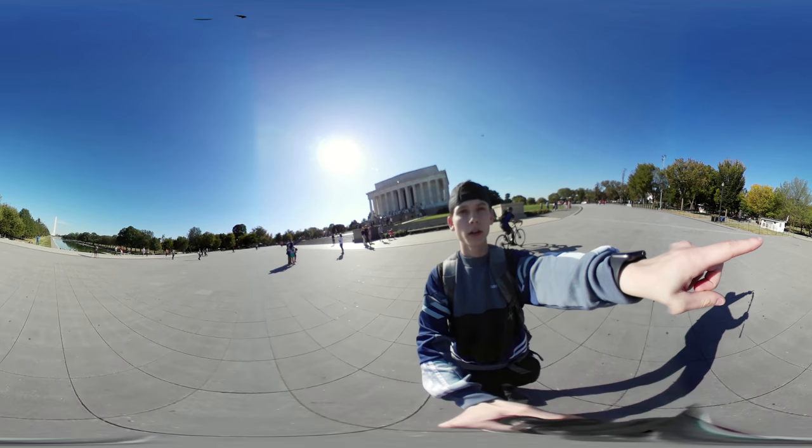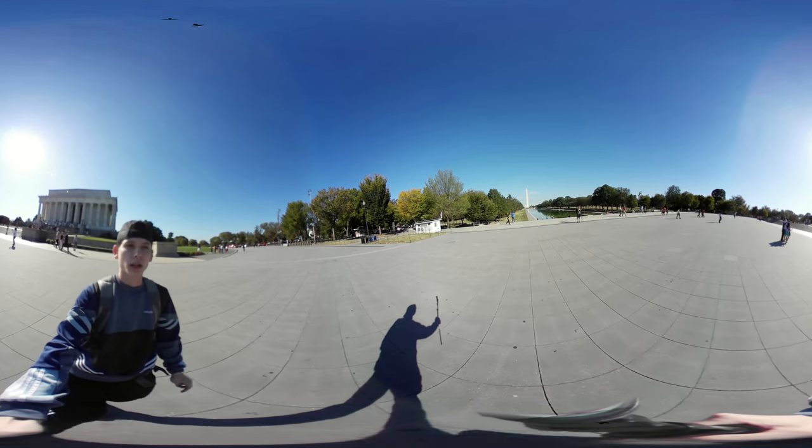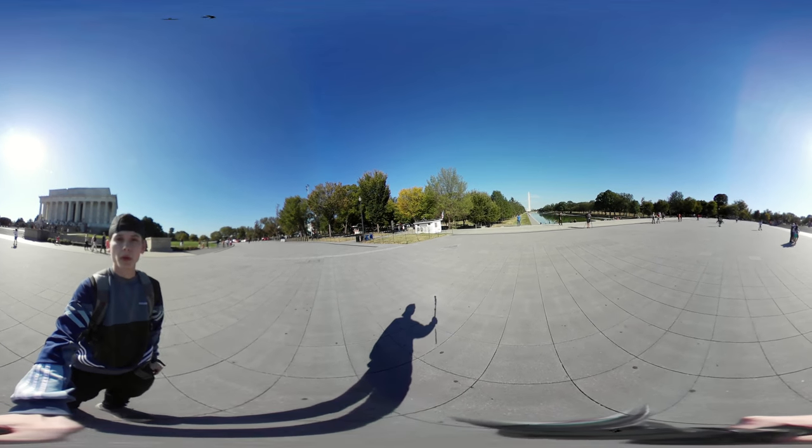Right there in front of me you can see the Washington Monument. Now you can see the Capitol, and behind me is the Lincoln Memorial. It's pretty cool.